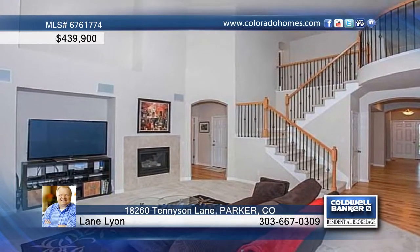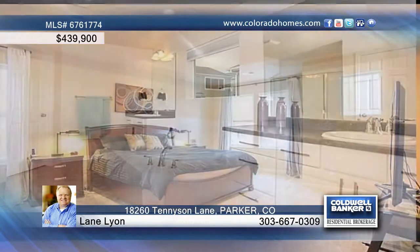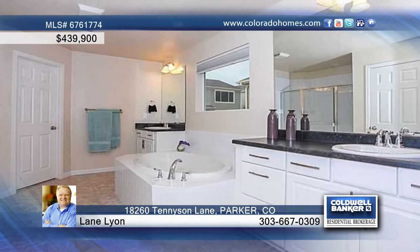Whether you're a gourmet cook, master of lunches on the run, or both, the spacious kitchen won't disappoint. Enjoy double ovens, upgrades galore, and all appliances.